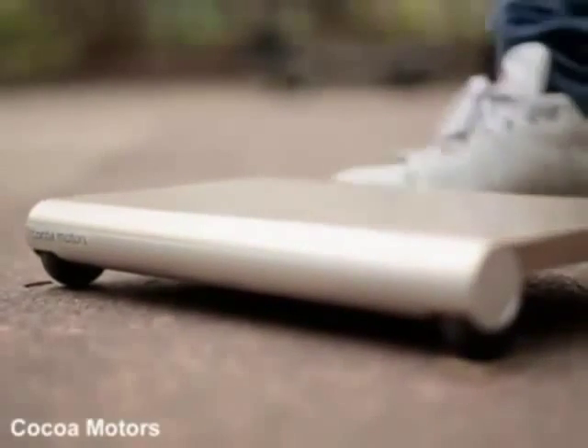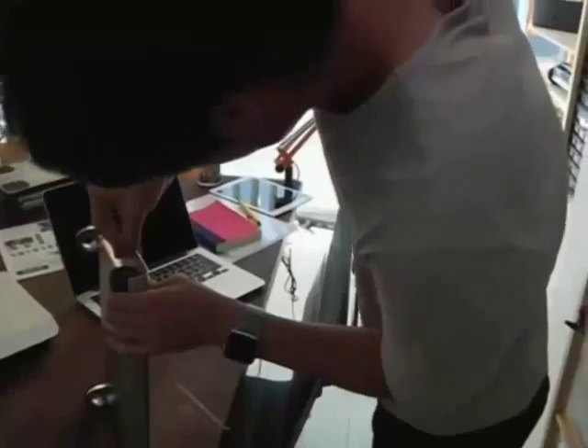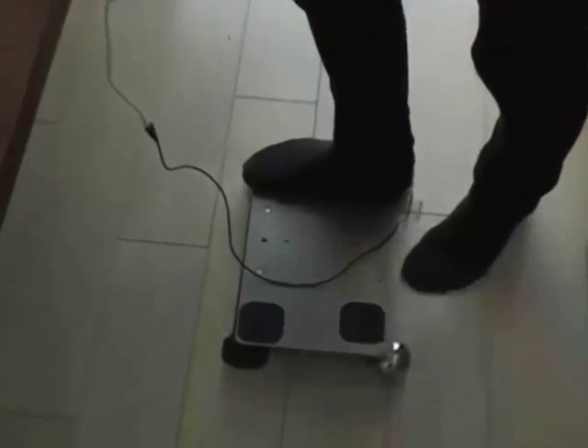This sleek miniature personal transporter would not look out of place in a sci-fi movie. The WalkCar could soon be seen on the streets of Tokyo. The lightweight aluminium board has a top speed of 10 kilometres an hour and a range of 12 kilometres when charged.